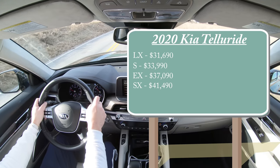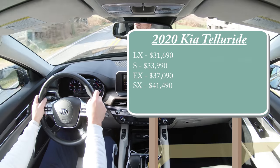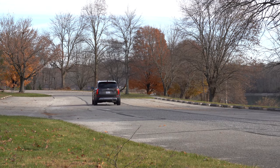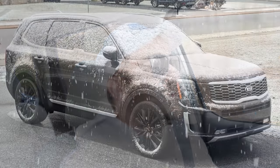All of these trim levels come standard with a front-wheel-drive setup. If you want to add all-wheel drive — which I'd imagine most people would, especially here in Pennsylvania — simply add $2,000 to any of those prices. With that all-wheel-drive system you also get an AWD lock feature to keep it in all-wheel-drive mode permanently, plus a snow mode. Definitely nice features if you live in a colder climate.